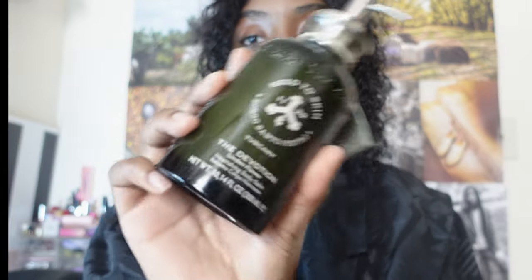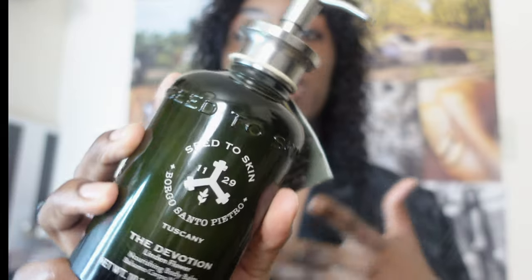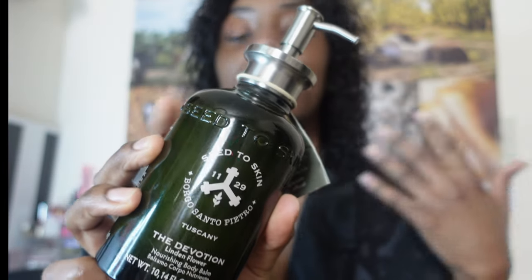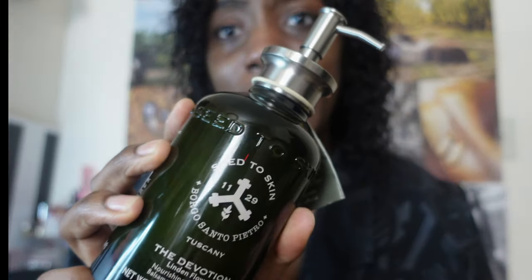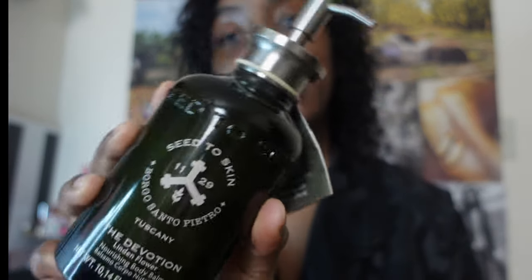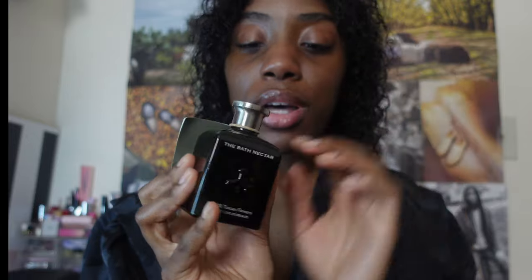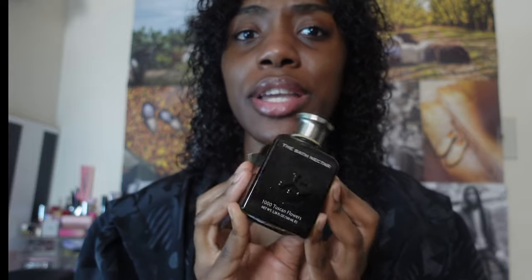It feels like I walked out of a spa — it's really, really nice. I explained all the ingredients and what they do during my shower scene, so this is just the aftermath of what I think about them. This is something I would definitely put in my travel bag and try when I'm away, on vacation, or at a really nice Airbnb.